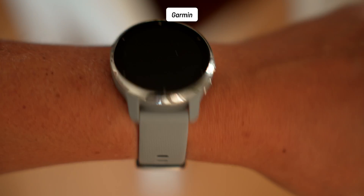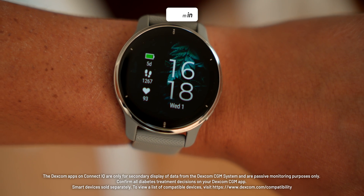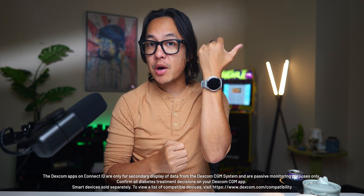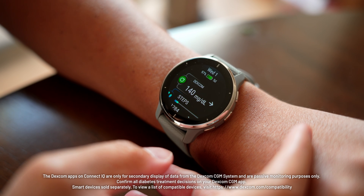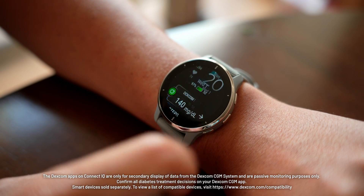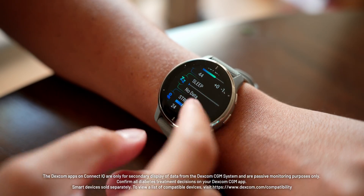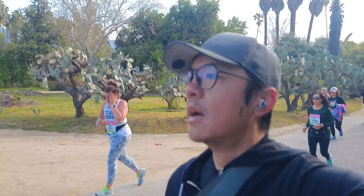Speaking of being on the move, the final Dexcom CGM connection I'm going to talk about involves Garmin. Garmin and their smartwatches — which are fitness trackers as well — are really useful for things like distance running or any types of workouts. You can track all of that and still be able to get your Dexcom CGM info here. Alongside SugarMate, this was one of the first places I learned I could access my readings in a more convenient place. It was such an enticing prospect to have my numbers accessible right on my smartwatch that it convinced me to get the Garmin Venue 2 Plus.